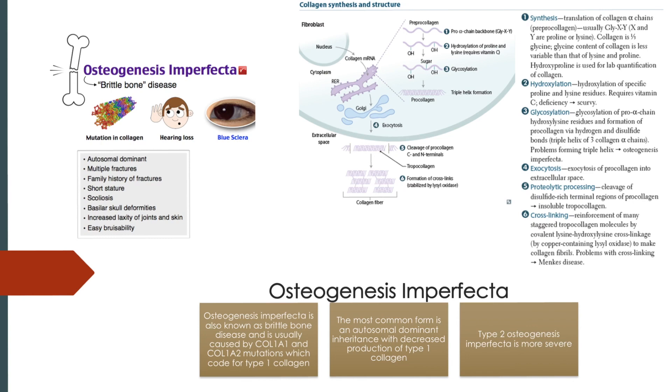To sum up: osteogenesis imperfecta is a genetic bone disorder, also referred to as brittle bone disease, caused by a wide variety of gene defects. These genes usually code for type 1 collagen, and patients present with fractures, hearing loss, short stature, increased laxity of joints, scoliosis, and easy bruisability. Type 2 osteogenesis imperfecta is often more severe, and the fetuses often die in utero or at a young age.